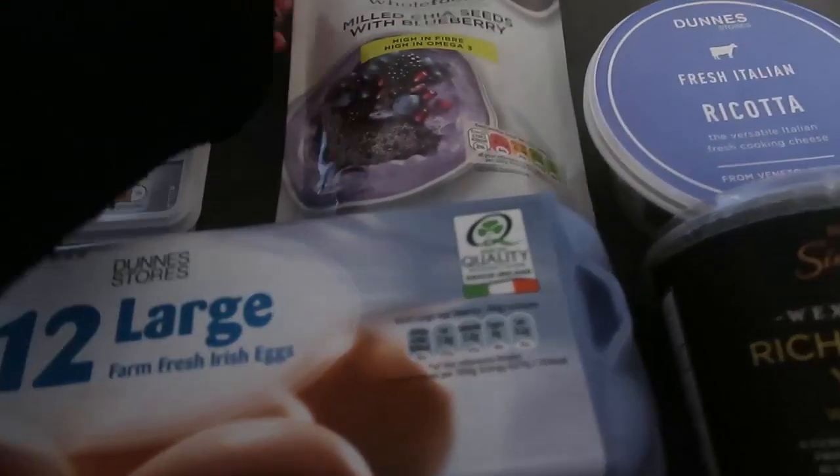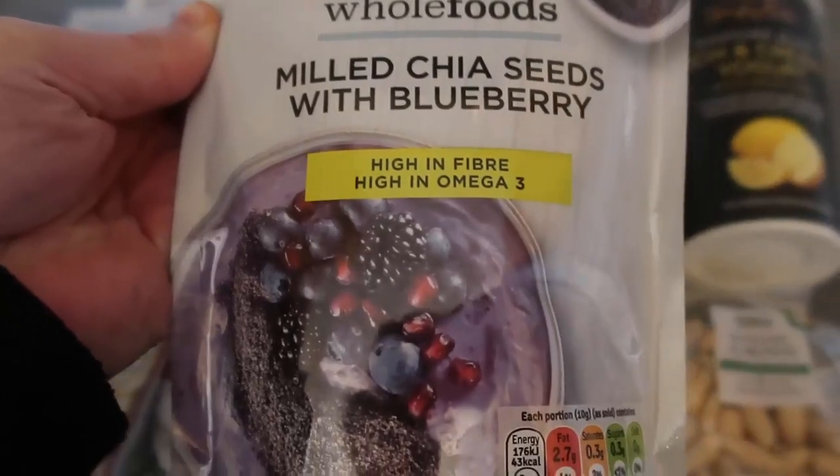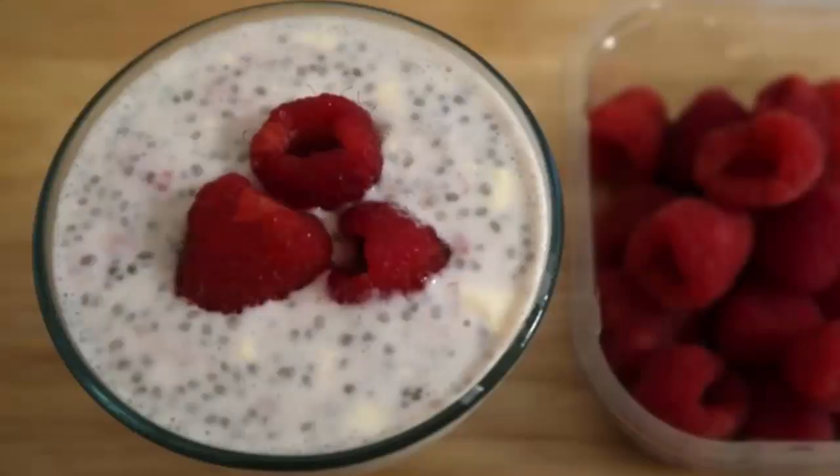I've got this milled chia seeds with blueberries that we like to get, but you could just get regular chia seeds to make chia puddings or mix through some yogurt. It's lovely, it's high protein, and they're just little nutritional powerhouses.